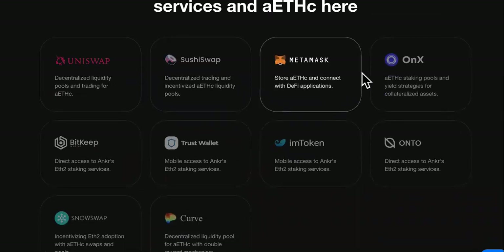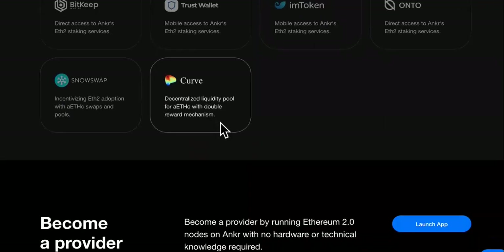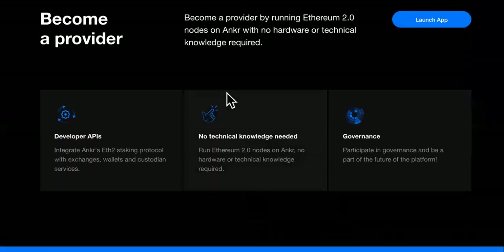They have Uniswap, SushiSwap, MetaMask, Onyx, BitKey, TrustWallet, imToken, Onto, SnowSwap, and Curve. You can also become a provider right here. This section is for developers.